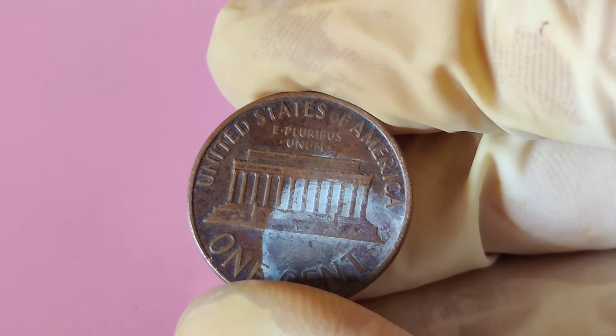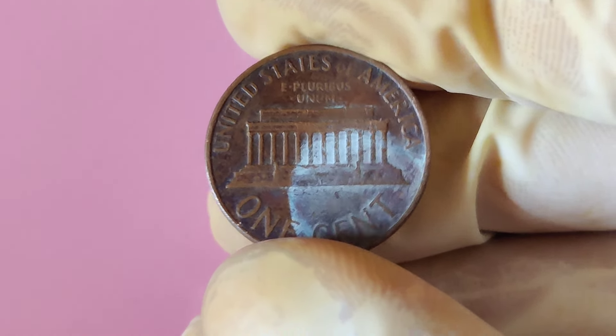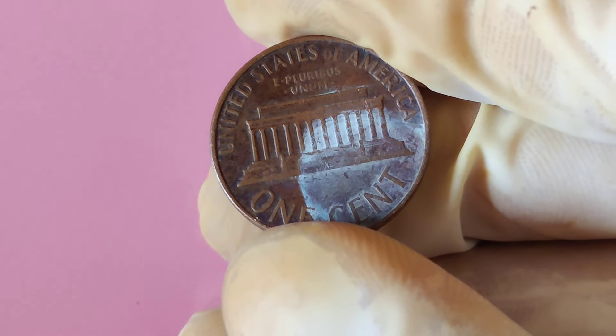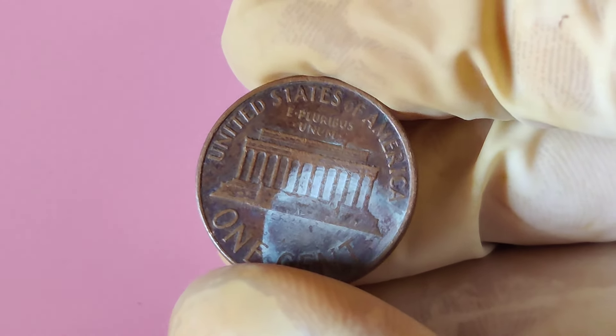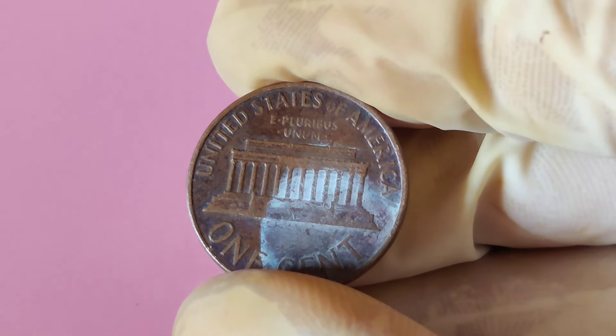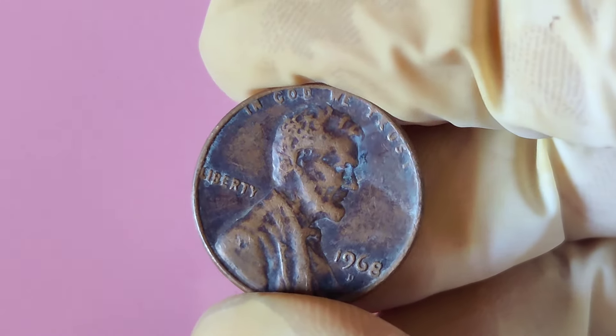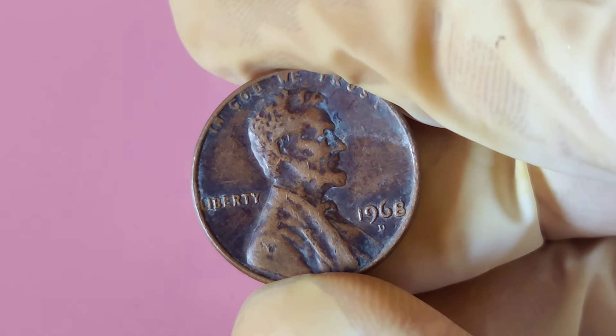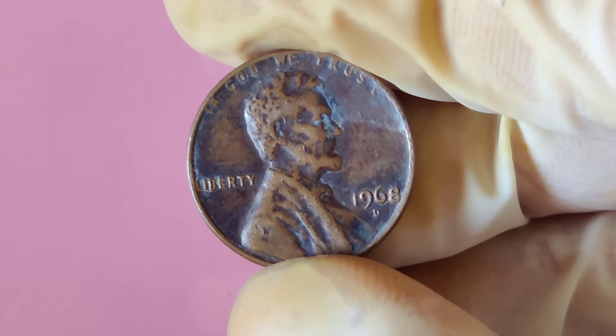The reason this coin can fetch such a high price is a rare minting error. This happens when the coin's image is struck twice, causing parts of the design — like Lincoln's face or the text — to appear doubled. Coins with such errors are incredibly valuable, as they are one-of-a-kind pieces that pique the interest of collectors worldwide. Only a few of these error coins have been found, which is why their value skyrockets.